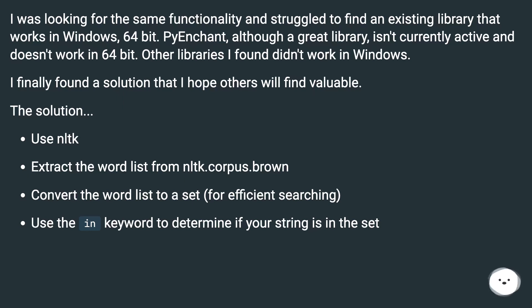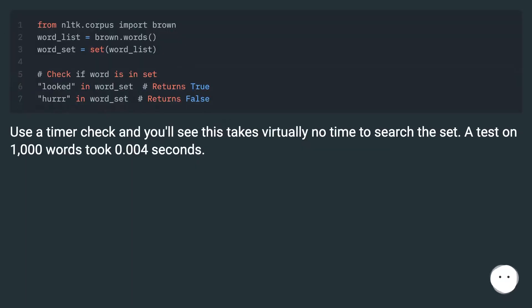I finally found a solution that I hope others will find valuable. The solution: use NLTK. Extract the word list from NLTK.Corpus.brown, convert the word list to a set for efficient searching, and use the 'in' keyword to determine if your string is in the set. Use a timer check and you'll see this takes virtually no time to search the set — a test on 1000 words took 0.004 seconds.